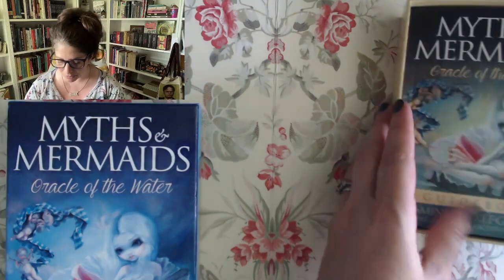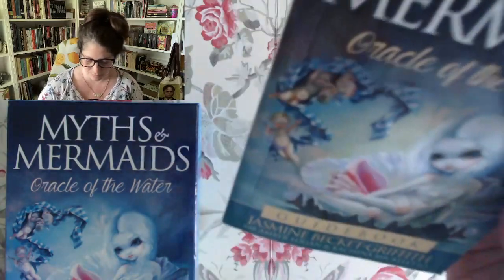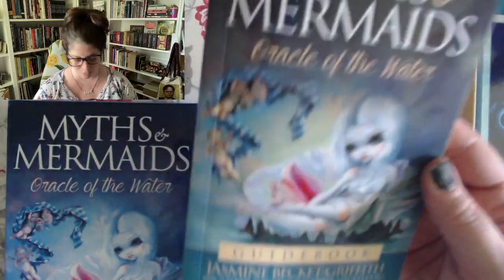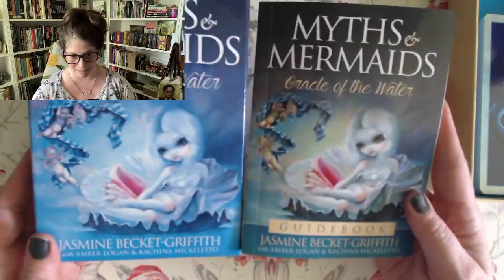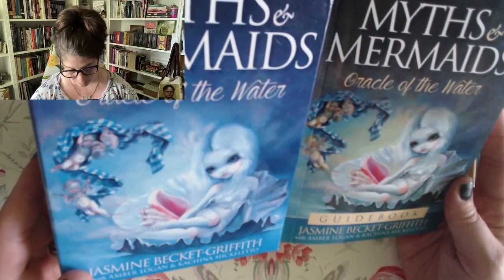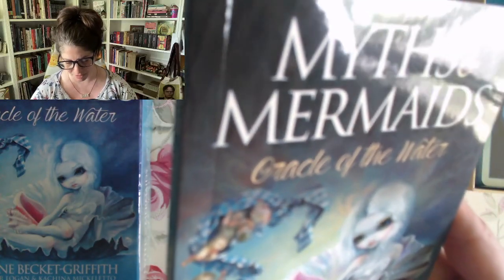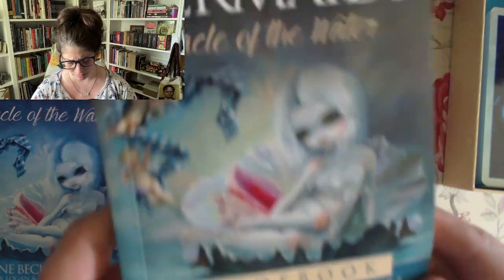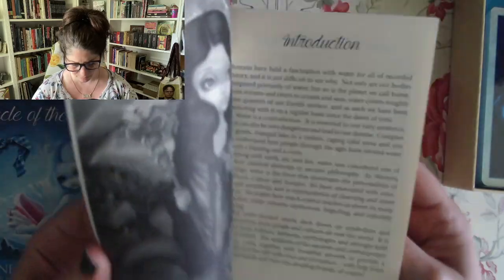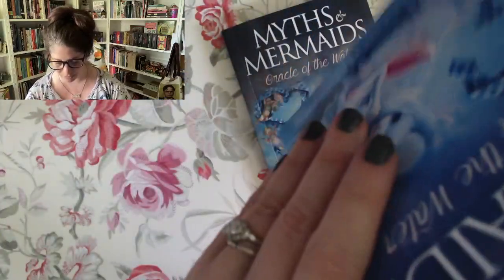I'm going to leave the box right there so you can remember what we're doing. Wow, the cover — she looks like the Venus in the seashell. Here's the guidebook, a big guidebook: Oracle of the Water. The color on the cover is very different from the box cover — this is a little more saturated, which I really like. It definitely has a blue tint to it. Let me see how many cards it's claiming to have and make sure we've got them all.